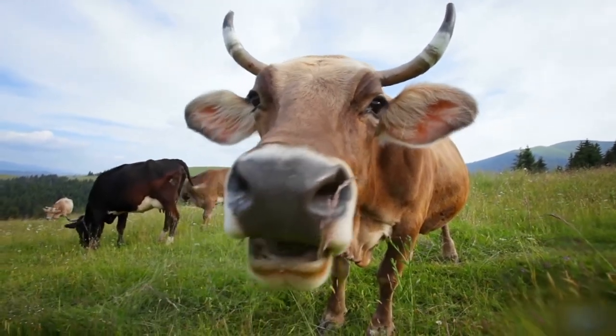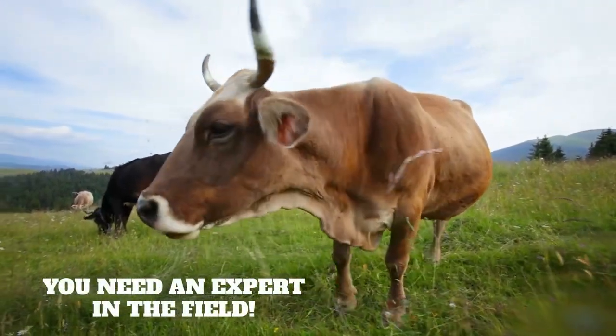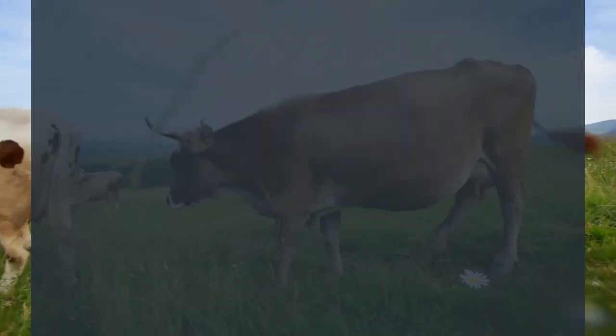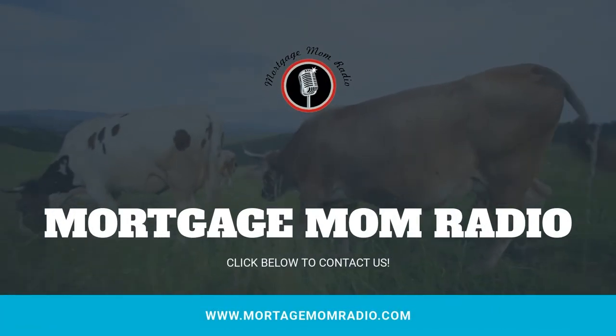She's a mortgage mom, she can get things done. When you're in need and don't know where to go, pick up the phone and call mom.